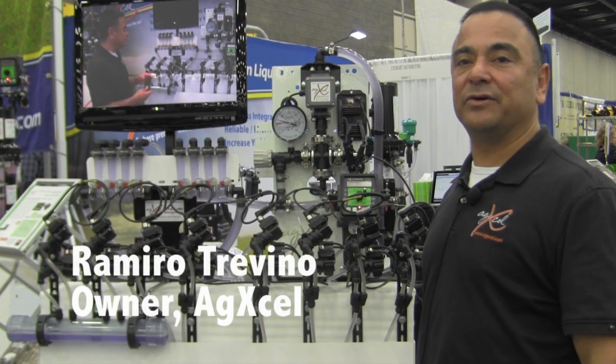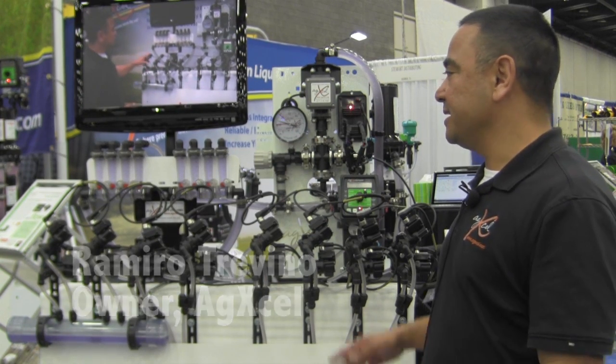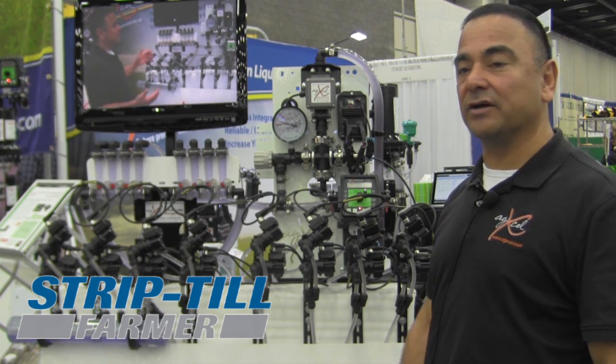Hello, my name is Romero Trevino. I'm owner of AgXL Precision Liquid Fertilizer Solutions, and we're presenting this new product, our AgXL GX30 Intelligent VRT.